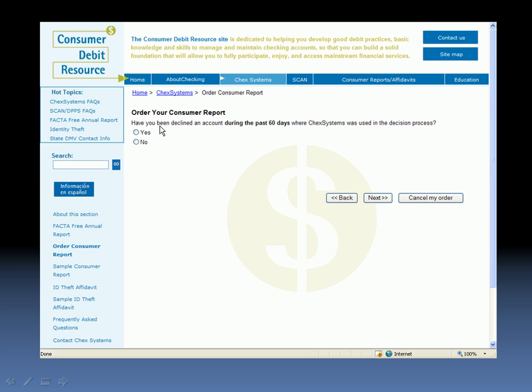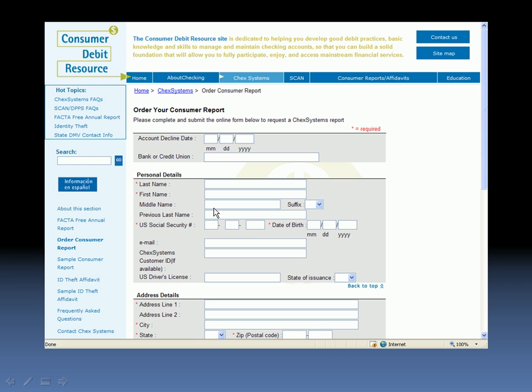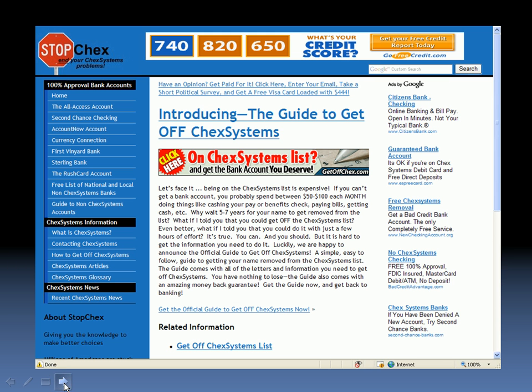Assuming that you were denied an account, you'd click 'Yes' and then 'Next.' You would be taken to an age verification screen — if you are over 18, you will click 'Yes' and then 'Next.' You'll be taken to this screen where you'll fill out all of your information. ChexSystems uses this information to figure out which report to provide, so you need to provide accurate information so that they have exactly the correct report for you. Then you submit the information. This is free if you've been denied a bank account in the last 60 days. In just a few minutes, you'll get a copy of your report.